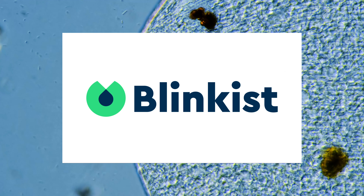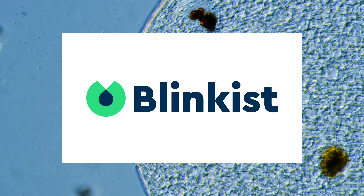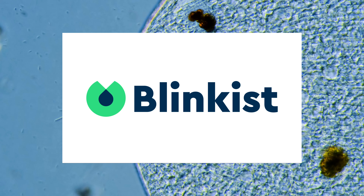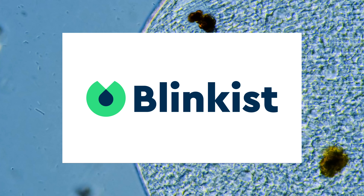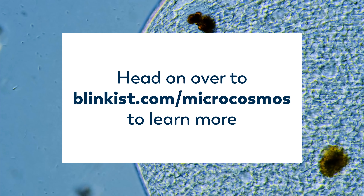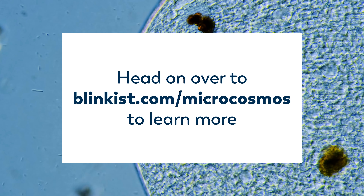This episode is sponsored by Blinkist. Blinkist puts all of the need-to-know information from thousands of nonfiction books and condenses them down into just 15 minutes. You can go to Blinkist.com/microcosmos to learn more.